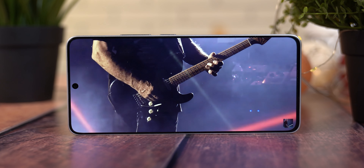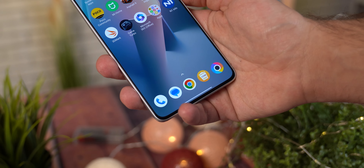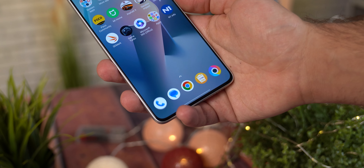Što se tiče SIM kartica, telefon prima dvije nano SIM kartice bez mogućnosti za instalaciju microSD kartice, pa obratite pažnju koju ćete verziju odabrati prilikom kupovine — ali o tome nešto kasnije.